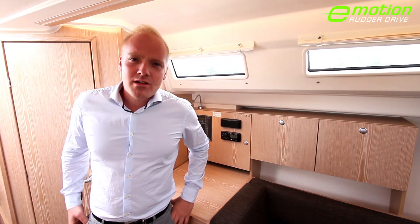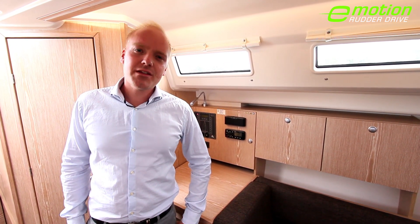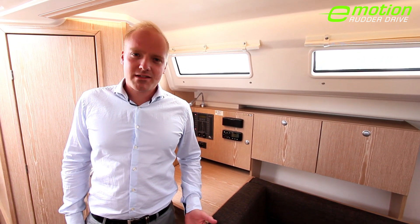However, the real cherry on the cake about the new Hansa 315 Rudder Drive is really the silence, which not only improves communication on board but also helps you to relax after a long day at sea.